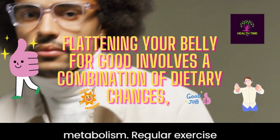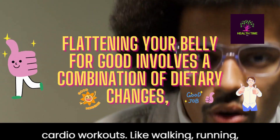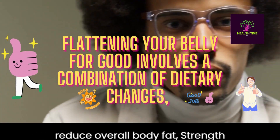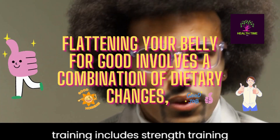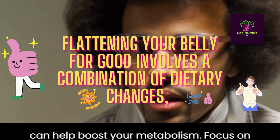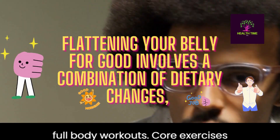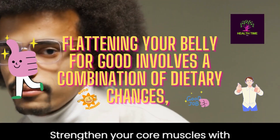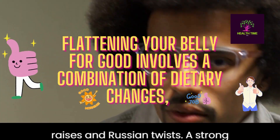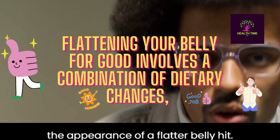Regular exercise. Cardiovascular exercise: incorporate cardio workouts like walking, running, cycling, or swimming to burn calories and reduce overall body fat. Strength training: include strength training exercises to build lean muscle mass, which can help boost your metabolism — focus on full body workouts. Core exercises: strengthen your core muscles with exercises like planks, crunches, leg raises, and Russian twists. A strong core can help improve posture and give the appearance of a flatter belly.